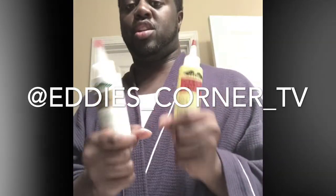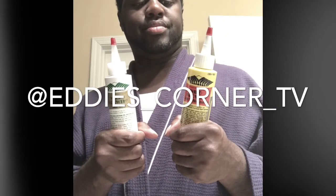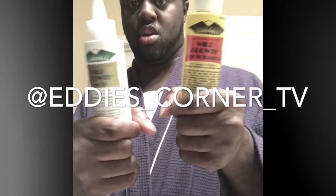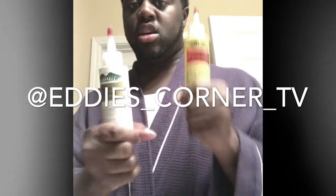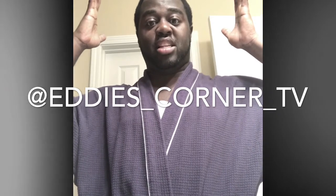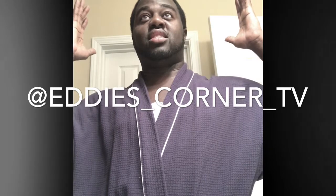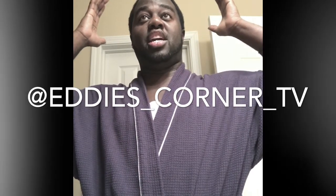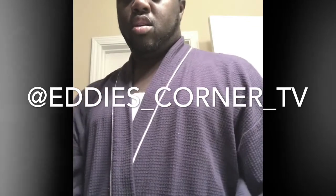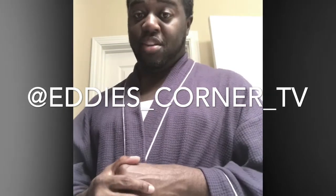This is going to be my 30-day hair care challenge. Inbox me — if it doesn't work, I'll have two extra bottles and I'll give them away. Join me on this 30-day hair challenge. My hair growth goal: it's one inch now and I need it to be six to eight inches by August so it can lay flat. Weight loss challenge, hair challenge — follow your boy, I'm back. Eddie's Corner TV, and I'm Eddie.